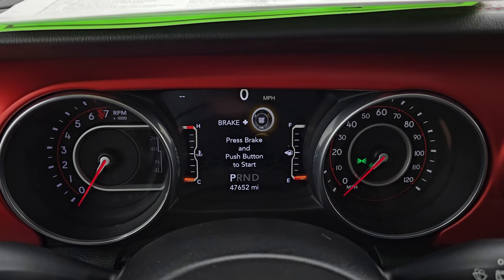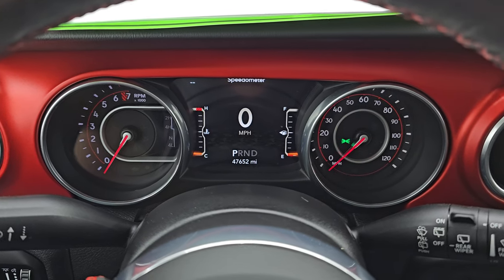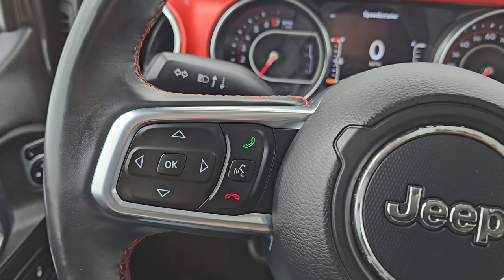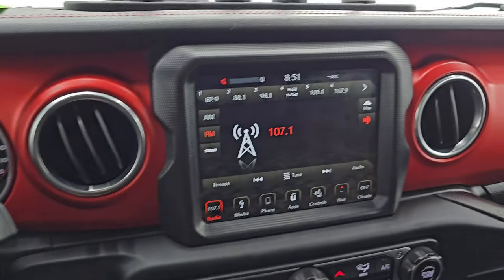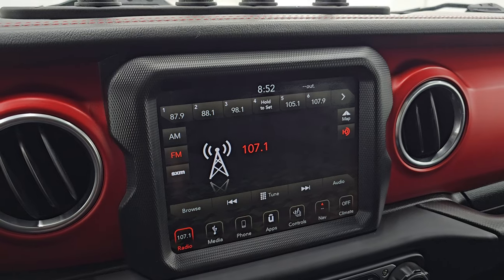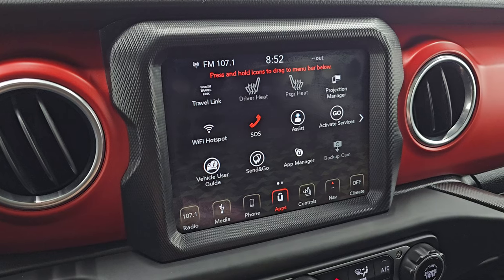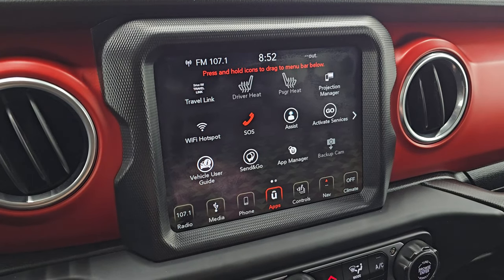You get the Rubicon animation at startup. It shows 47,652 miles. You get the 7-inch LCD display with a digital speedometer — the instrument cluster is very nice and clean. Comes with the heated leather-wrap steering wheel. Cruise controls are on the right, Bluetooth and information center controls on the left, with audio controls on the back of the steering wheel. This one comes with the Uconnect 8.4 4C radio with AM, FM, and Sirius XM capabilities. It has all your apps including projection manager where you can project your cell phone via Android Auto or Apple CarPlay, so while it doesn't have factory navigation, you can use Waze or Google Maps right on the screen.